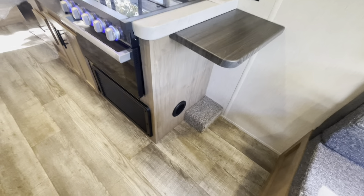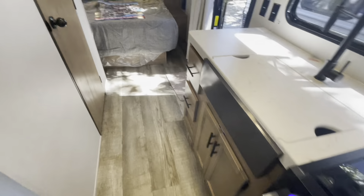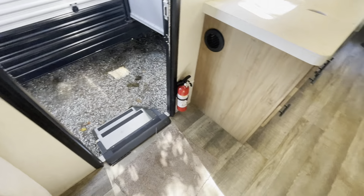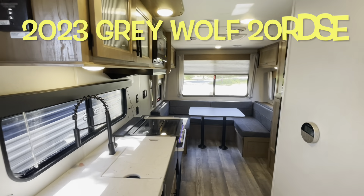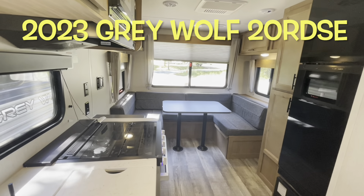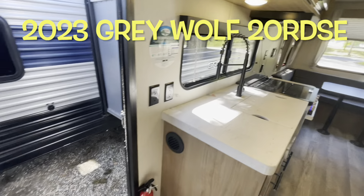Another fire escape window at the back and the side just like the one in the bedroom. No heat ducts in the floor, so that's a nice feature. Fire extinguisher. Linoleum throughout — easy to keep clean. Your brand new 2023 Forest River Grey Wolf 20 RDSE. Let's work our way outside, take a look out there.